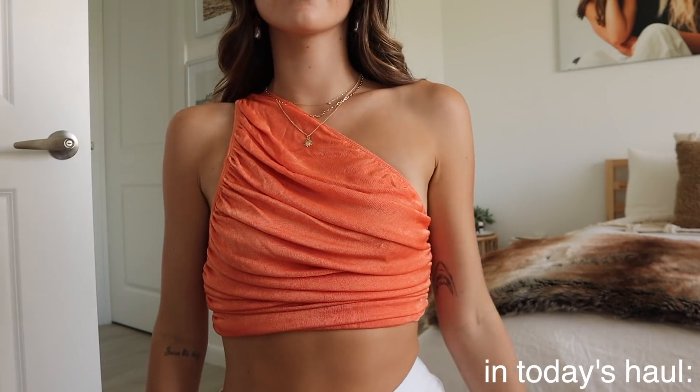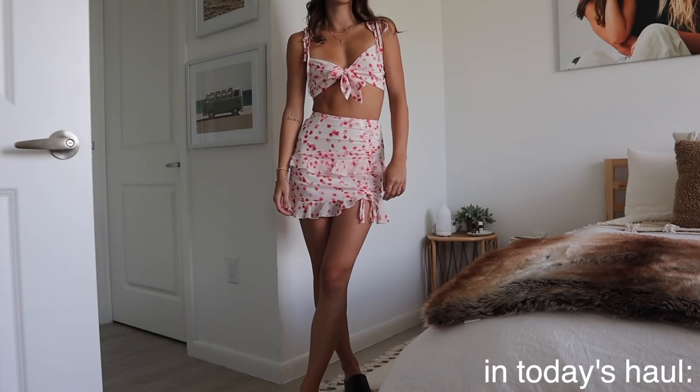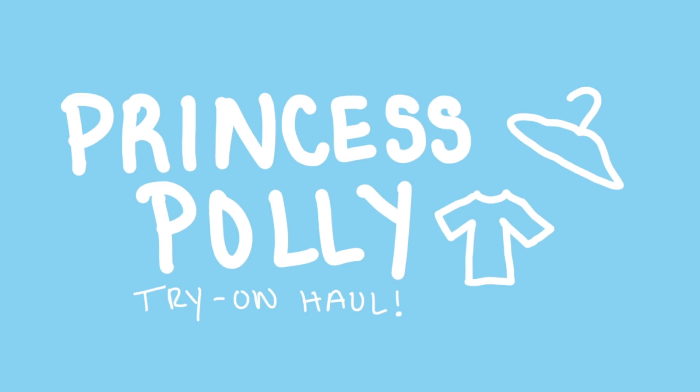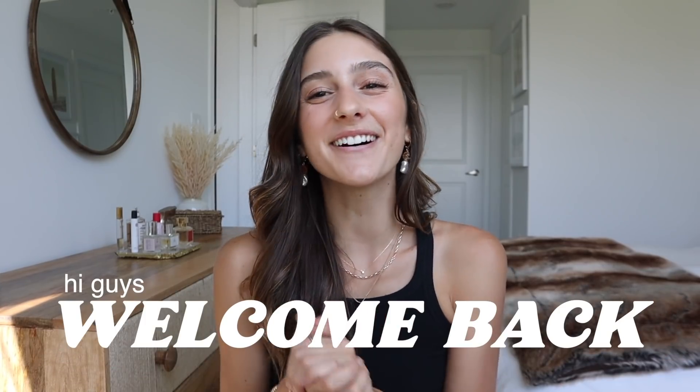They're so comfortable — I died when I saw this. Hi guys, welcome back to my channel! I'm so excited for today's video because you guys know I'm a sucker...